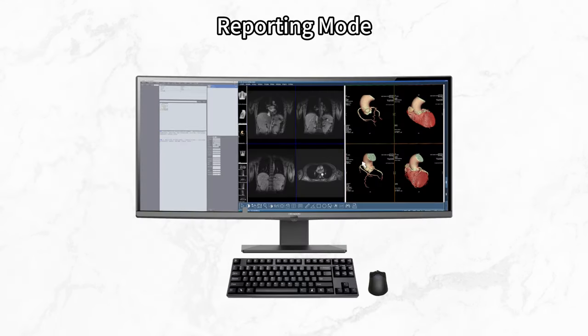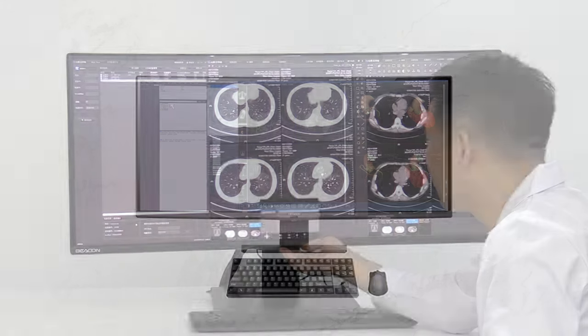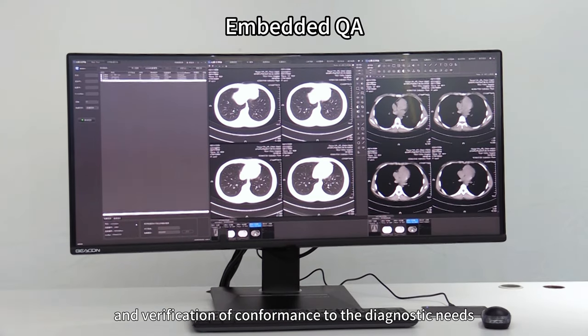Intelligent Mode: the brightness of the image is automatically reduced to protect the doctor's eyes. Embedded QA enables self-calibration of the display and verification of conformance to diagnostic needs.